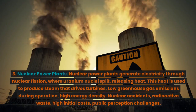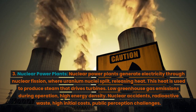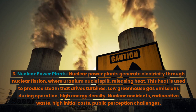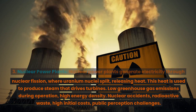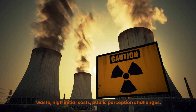3. Nuclear power plants. Nuclear power plants generate electricity through nuclear fission, where uranium nuclei split, releasing heat. This heat is used to produce steam that drives turbines. Advantages: low greenhouse gas emissions during operation, high energy density. Disadvantages: nuclear accidents, radioactive waste, high initial costs, and public perception challenges.